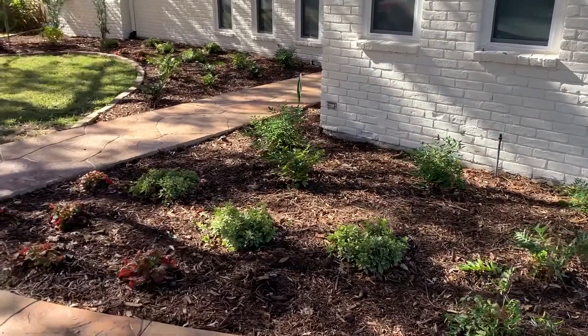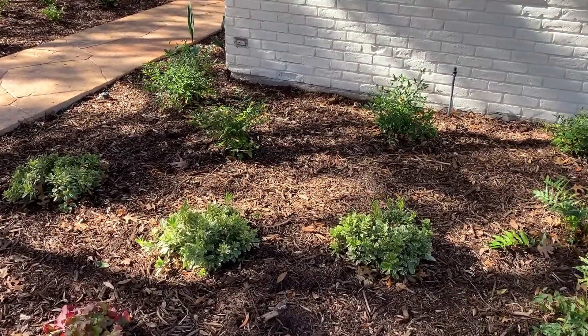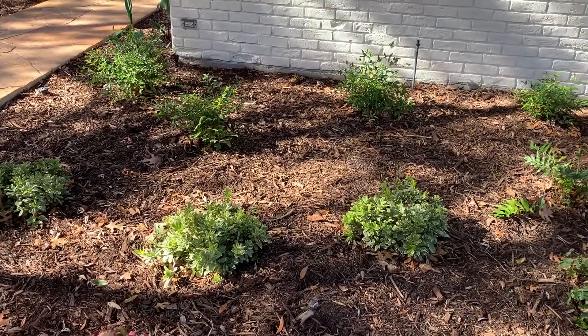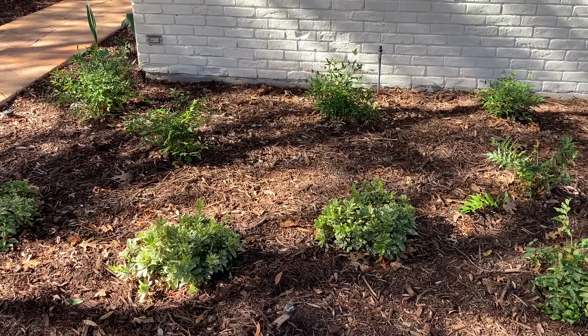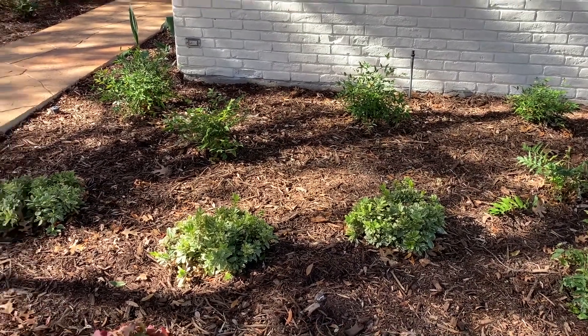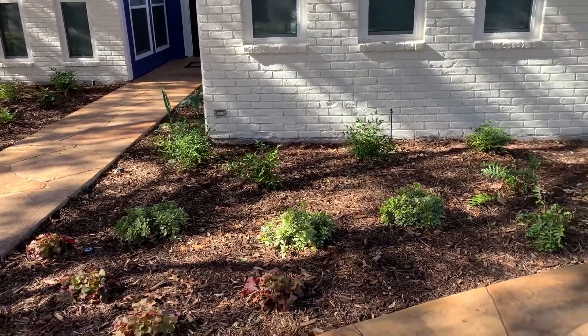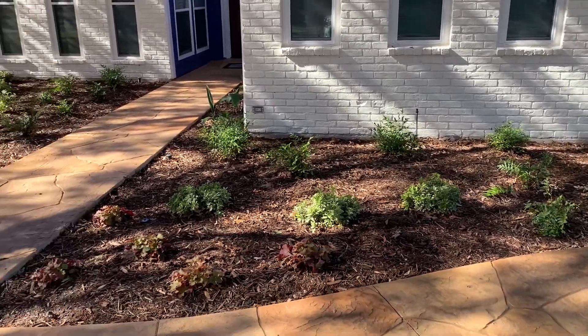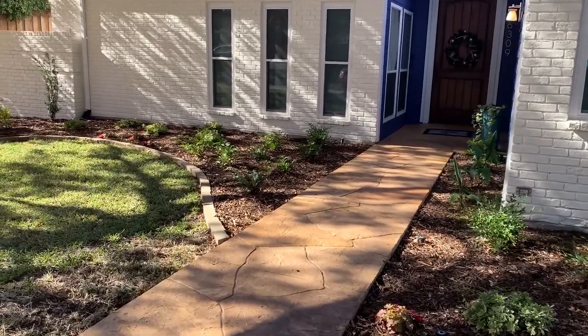These are called Creme de Mint pittosporum — dwarf pittosporum — and they have that cream color. They'll get about two feet tall and make for a nice pop in the shade.